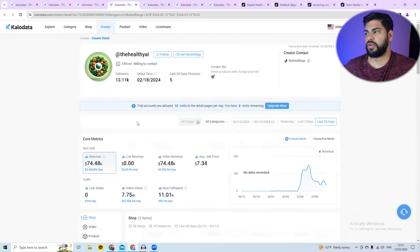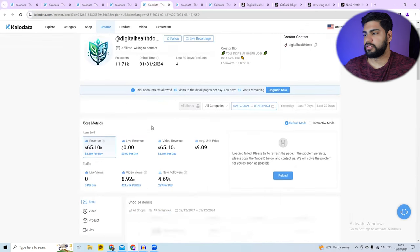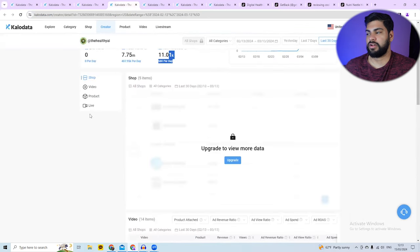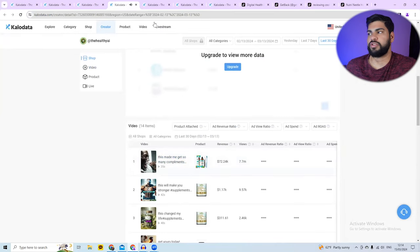When I click on those profiles, you can see Healthy AI in the last 30 days made over $75,000 and Digital Health Dose made over $65,000. If I keep scrolling down, I can see all of the creatives they're doing and the products they're selling. Now that I know the names of these channels, I can go on TikTok and check how their videos are performing.